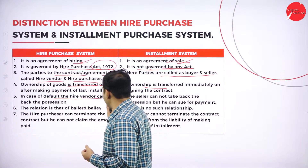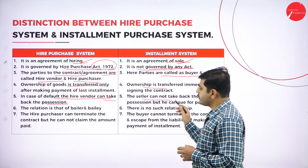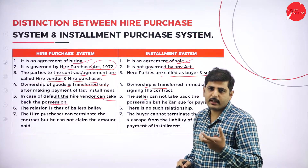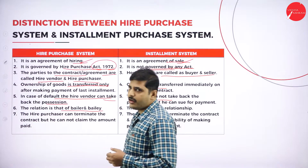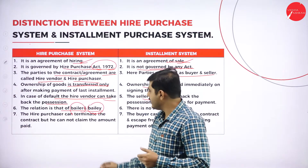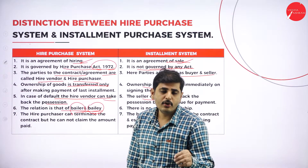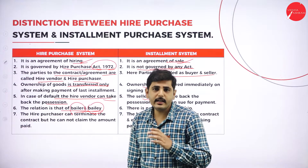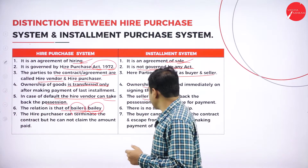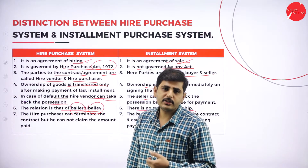In case of default, the hire vendor can repossess the goods or take them back. In case of the installment system, if the installment purchaser defaults, the seller cannot repossess the goods — he has to go to court. The relationship in hire purchase is that of bailer and bailee: the hire purchaser is just using the goods, and if he fails to pay, the hire seller repossesses the goods and whatever amount paid is treated as rent. In installment system, there is no such relationship — once the product is sold, it is simply a buyer and seller relationship.